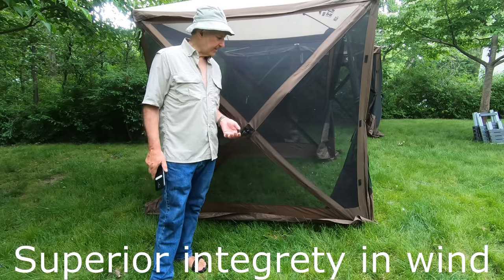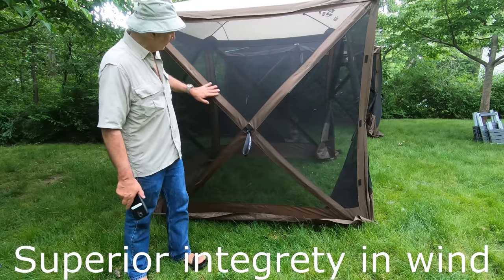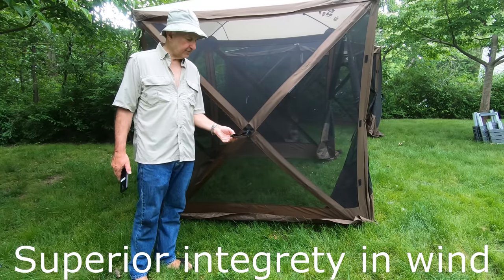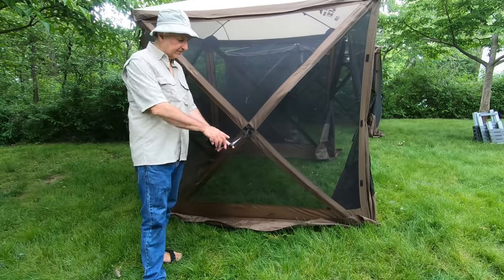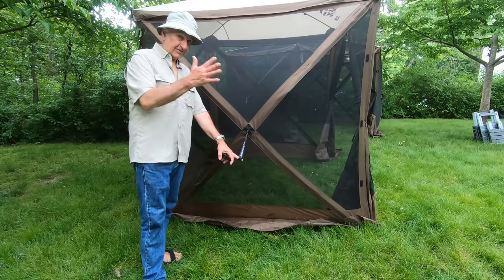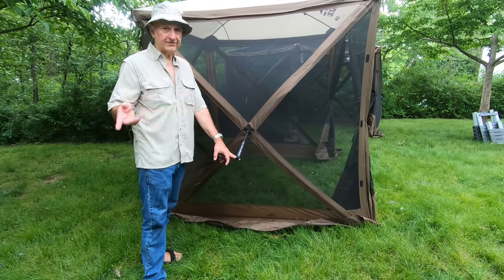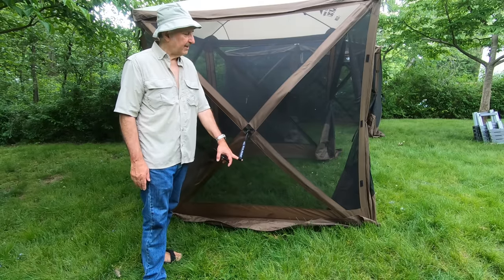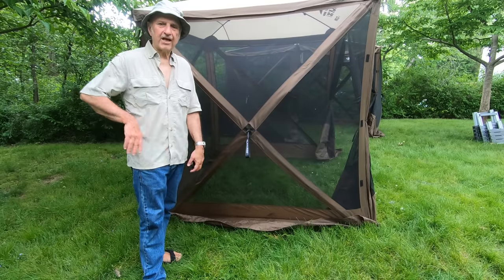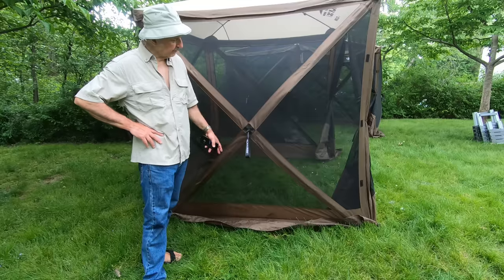One of the secrets to Clam's success is they apparently understand the wind and the outdoors. By building in this X-frame — a fiberglass pole making the X — it gives you a good tie-out point. Tie out these loops with good strong stakes, especially on the side the wind is coming from. That's really important. I would stake them all out if it's that kind of weather, and I would put the door to a side that's not facing the wind, because the door doesn't have these reinforcements.